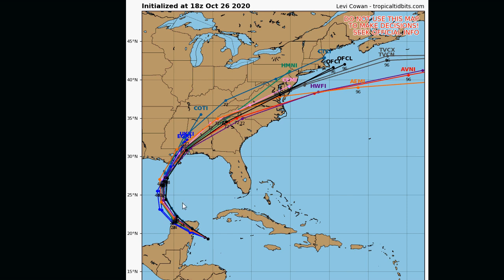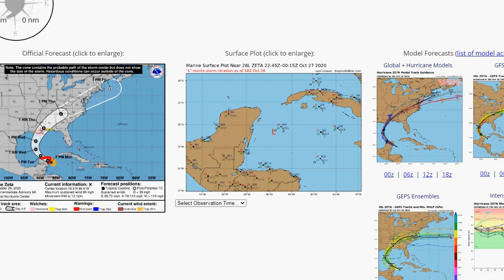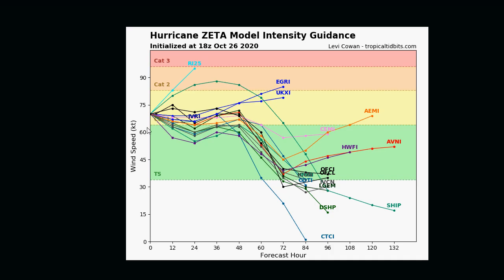That's where the models seem to be centering the track. Of course this could always change, and then we would wind up getting the remnants up here around Thursday night to Friday. Intensity guidance: a lot of the models just keep it steady, some have it weakening back to a tropical storm, and some even take it up to a Category 2. Again, expect the unexpected — because after all, it is 2020.